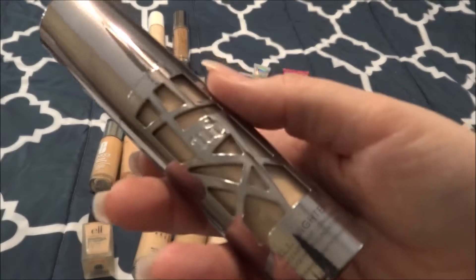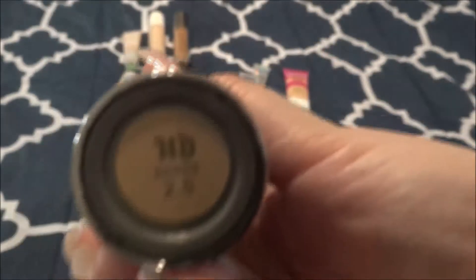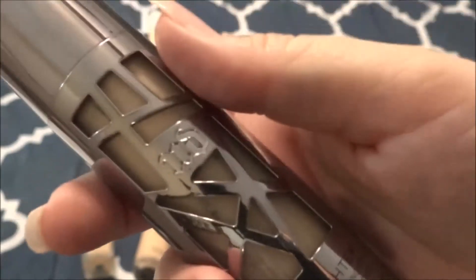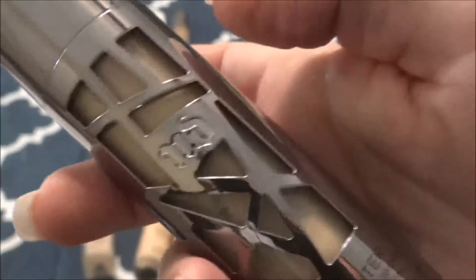This is the Urban Decay All Nighter Foundation — a waterproof longwear liquid foundation in the shade 2.5. This shade is actually a little dark for me because it does oxidize quite a bit. I have gone through an entire foundation of this, so this is my second one. I love the full coverage and the mattifying wear of it. I think I would repurchase it, but not right now. I did purchase this and I love this foundation.